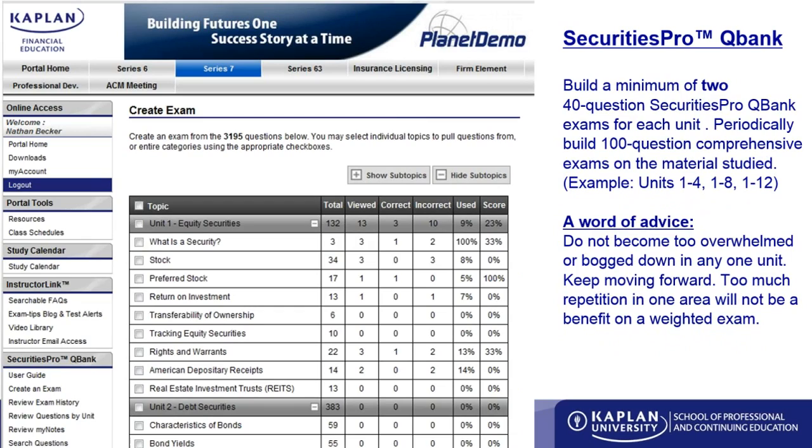After you've done a couple of units, it's important to go back and do cumulative exams — units one and two, units one through four, or the entire test. You want to make sure that even at the end of unit four, you still remember what was covered in unit one. A word of advice: don't become too overwhelmed or overburdened in any one unit. You need to keep momentum going, because repeating the same unit over and over will have diminishing returns.